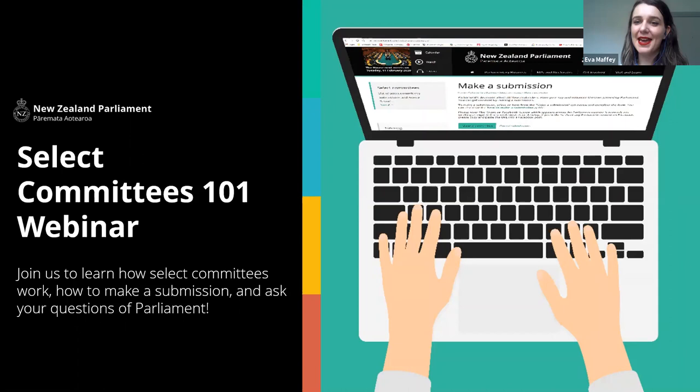Kia ora koutou, ko Eva toku ingoa. My name is Eva and the other presenter today is Ben Logan-Mill. We're here from New Zealand Parliament, from the Parliamentary Engagement Team. Our team is in charge of lots of stuff: communications, digital platforms — the website and social media — education programmes, and inter-parliamentary relations. We do a lot of work to engage with the public, and that's part of why we're doing this webinar today. We're very lucky to have our resident expert, David Wilson, the Clerk of the House, here to answer all of our technical questions. Thank you very much for being here, David.